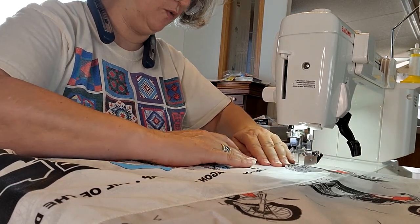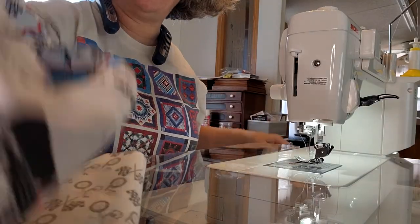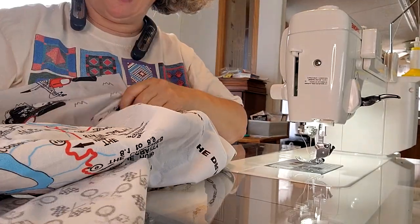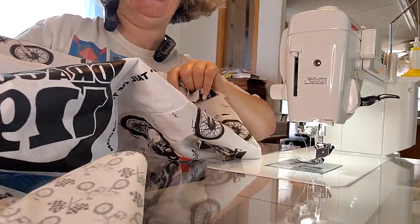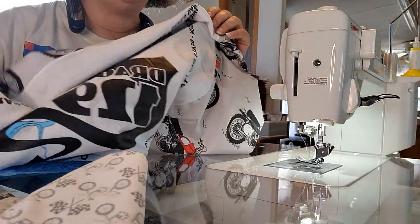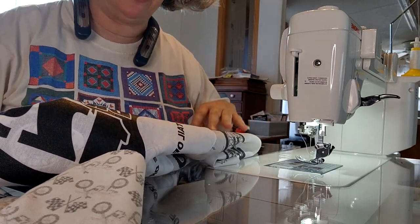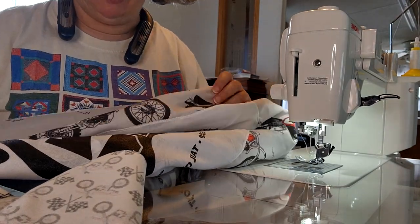And then when you finish that, I'll show you the next step. So now you've got your bandana appliquéd onto your background. Now what? If you just want to call this a wall hanging, you're done — put your batting on, your backing, quilt it. Like I said, I'm going to make this into a lap quilt. Now there's a lot of things you can do — you can put blocks around it, do all these patterns. I'm just going to do this one simple.